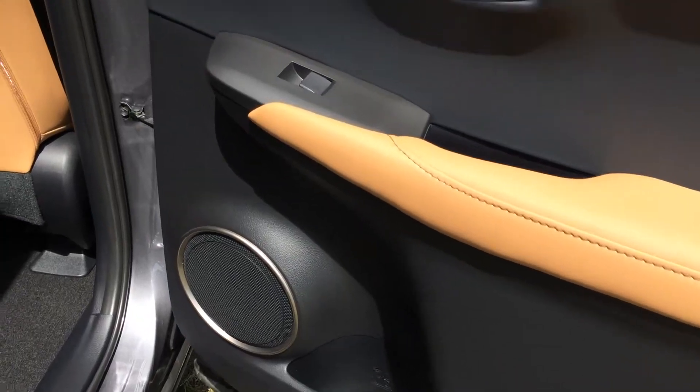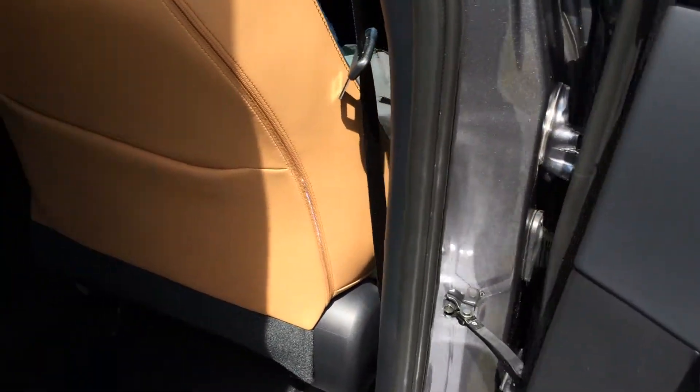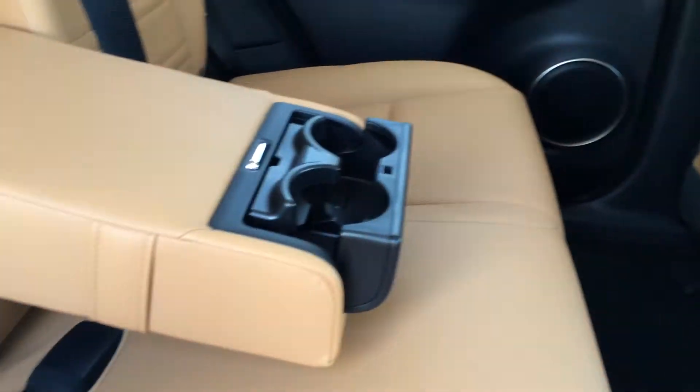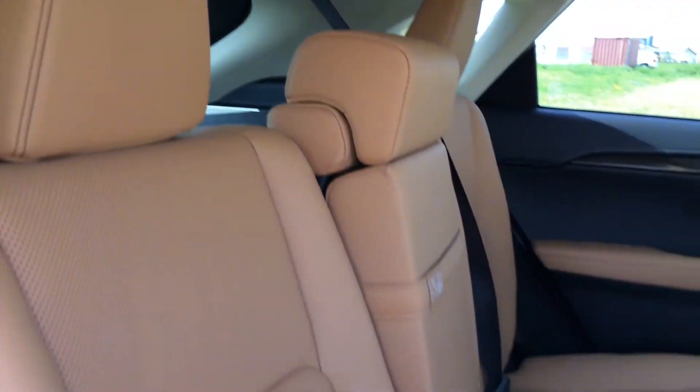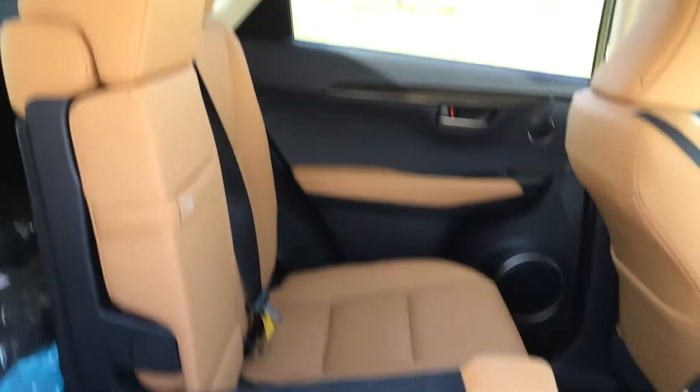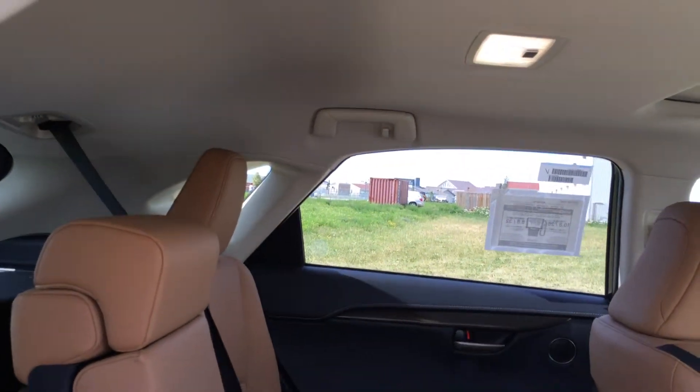Overhead you have an automatic close button and tilt. Storage on the sides of the doors, speakers, powered window controls, and back seat pockets. There are ventilation ducts, a power plug-in, and a fold-down armrest with cup holders. Adjustable headrests, child seat anchors, and levers on the sides of the seats for reclining or folding flat. Overhead you have curtain airbags, handles, hooks, and lighting.